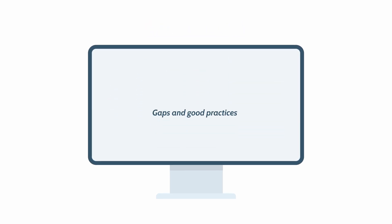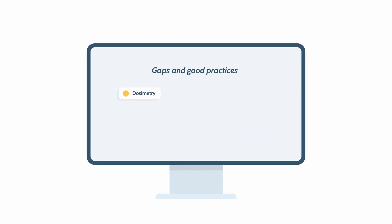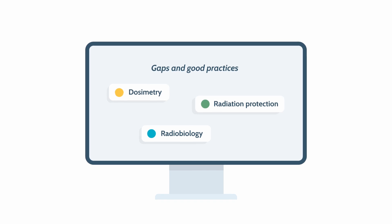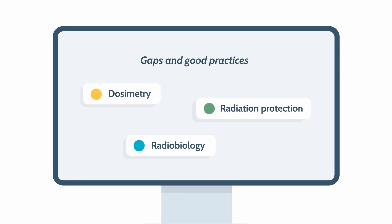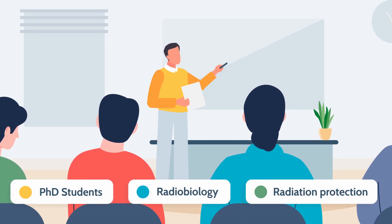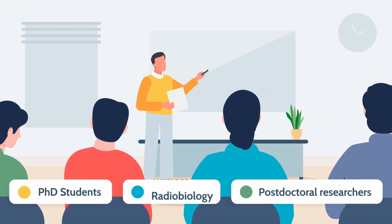So, we have identified gaps and good practices in dosimetry, radiobiology, and radiation protection education throughout Europe. And we have used this knowledge to provide education and training activities for PhD students, postdoctoral researchers, and trainees.